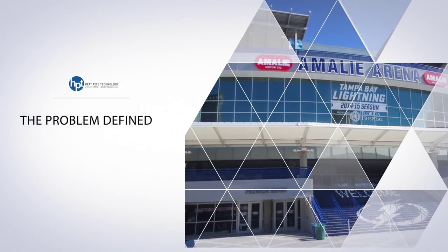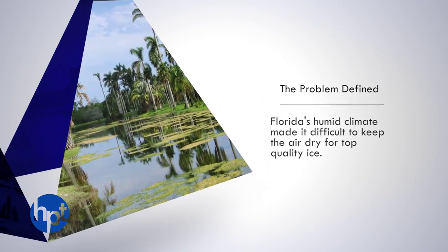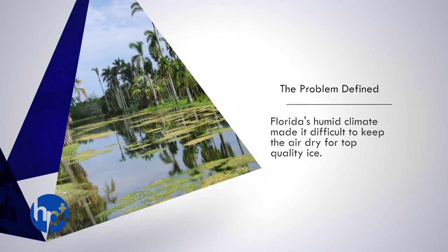In 2011, Amalie Arena was annually ranked near the bottom among NHL teams in ice quality. That is not surprising in a humid climate such as Tampa's, making it difficult and uneconomical to keep the air dry enough for top quality ice.